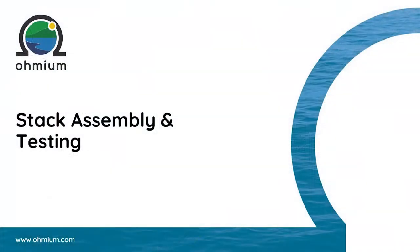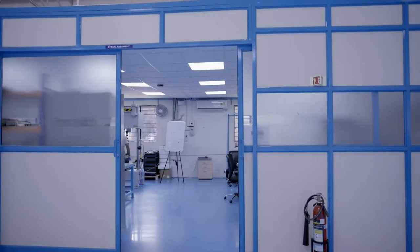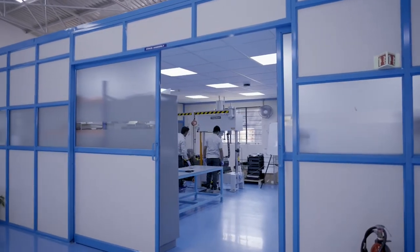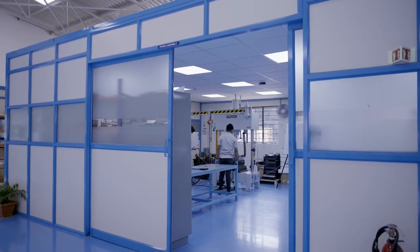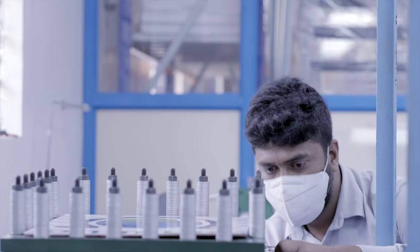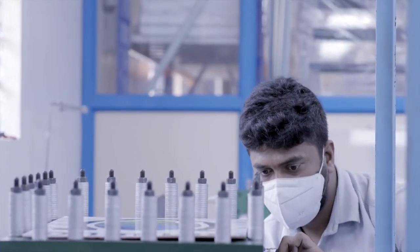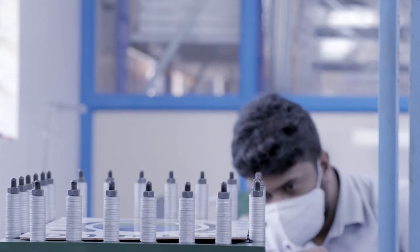The stack assembly area is a restricted entry area with a lot of intellectual property involved. This area receives all the cells that have undergone successful test completion. A stack, as the name suggests, is a series of metal plates stacked on top of each other. These metal plates have the cell membrane electrode assembly — a membrane and a coating — in between. The technology is developed in our R&D centers in the United States and India.